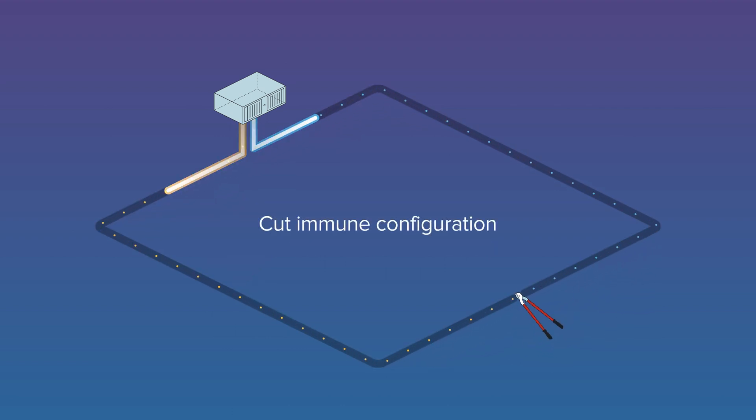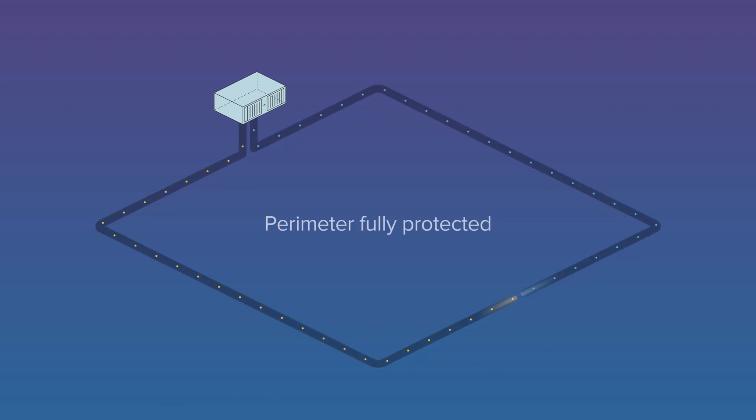In addition, the system offers cut immunity, in which the full perimeter remains protected in the event of a cable cut.